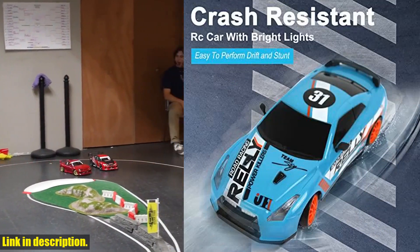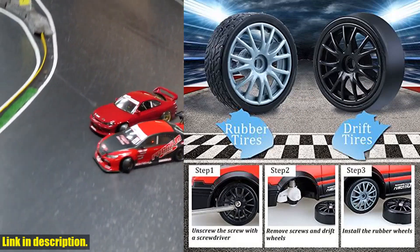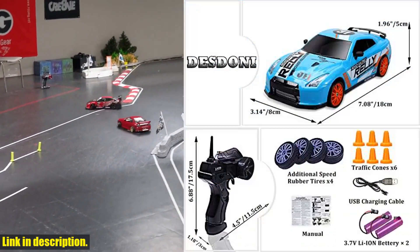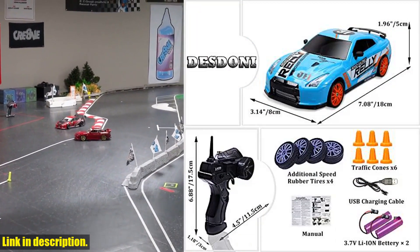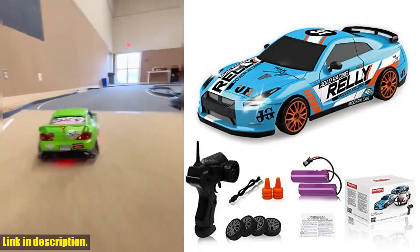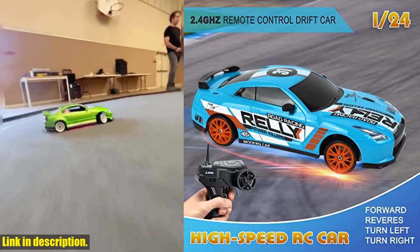The 2.4GHz remote allows for stable and long-distance control, with the ability to support multiple cars at once without interference. With 4 racing tires, 4 drift tires, rechargeable batteries, and a USB charging cable included, this RC Drift Car is ready to conquer any terrain.